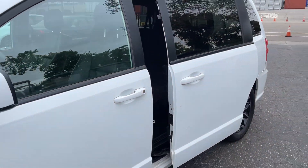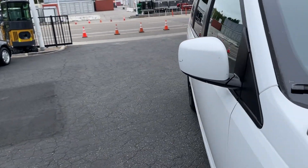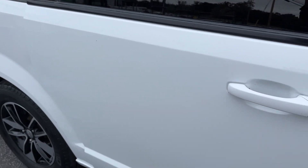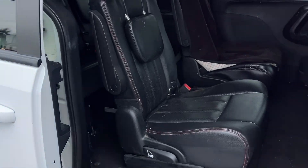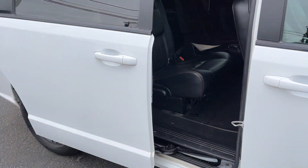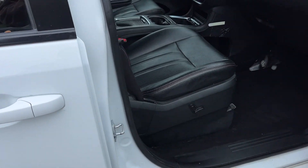That door shuts beautifully. Let's take a peek at this one just to make sure — I'd seen enough when I opened that other one. It works, nice, and it shuts. So exterior is pretty darn nice.